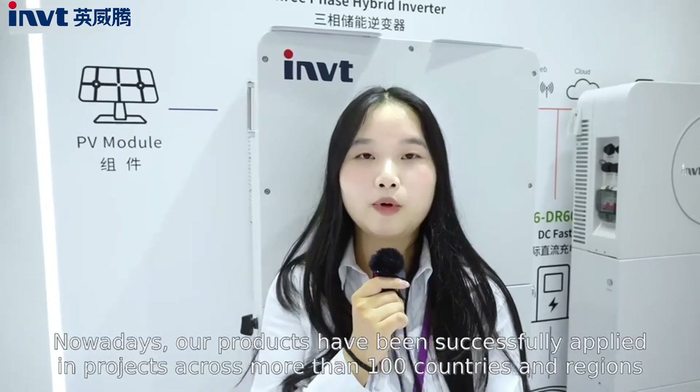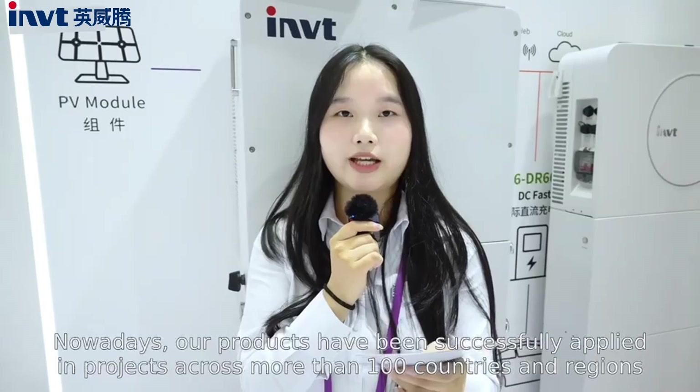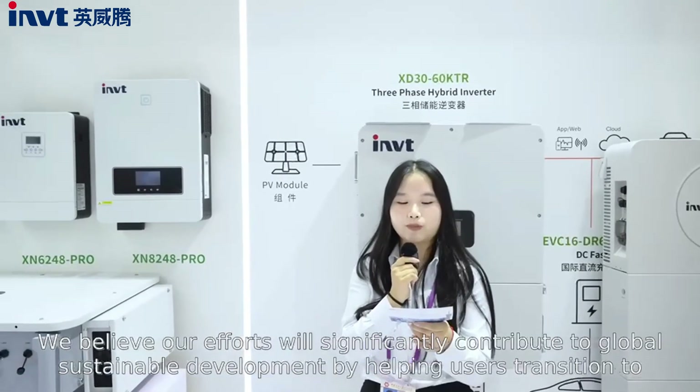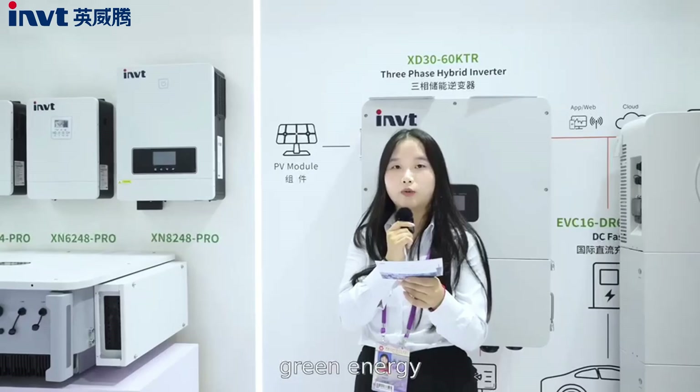Nowadays, our products have been successfully applied in more than 100 countries and regions worldwide. We believe our efforts will significantly contribute to global development by helping users transition to green energy.